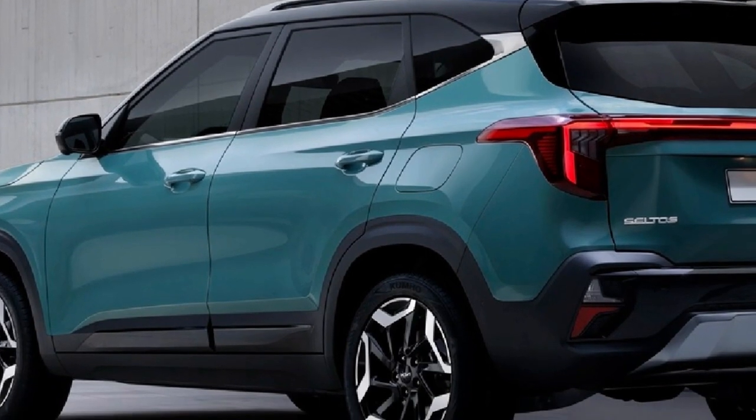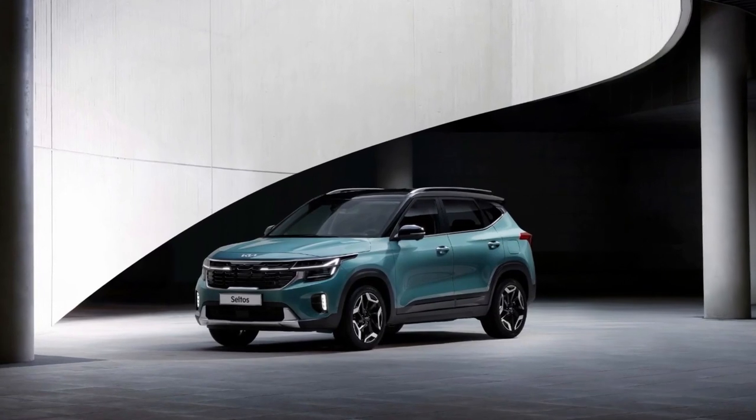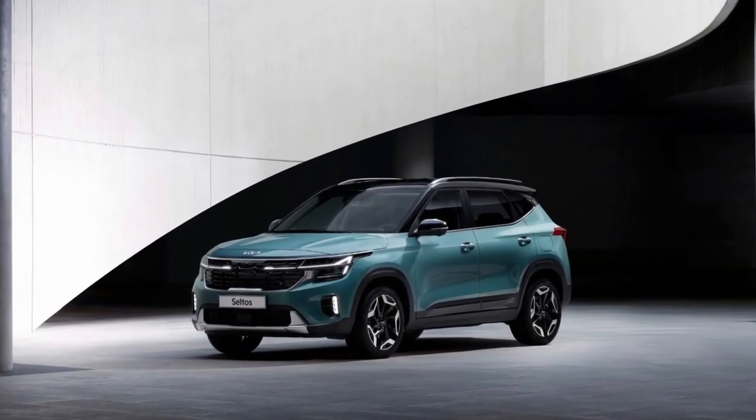On July 15th, at the 2022 Busan Motor Show, the new Kia Seiltus will be fully unveiled, allowing us to discover more about its details.